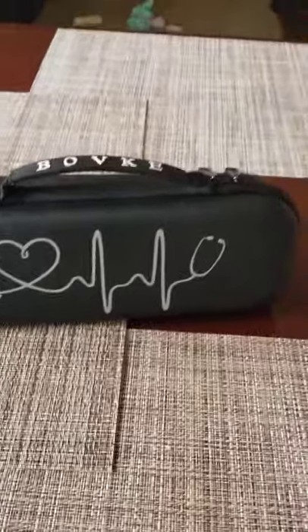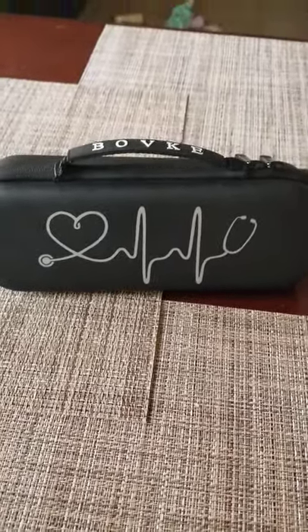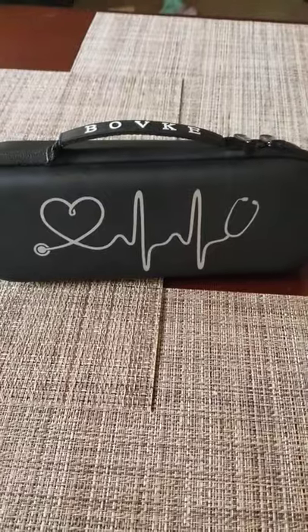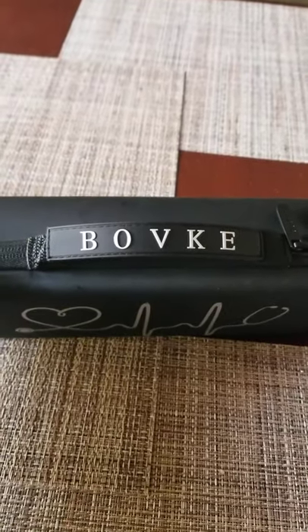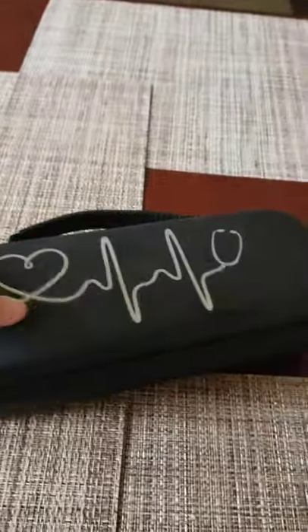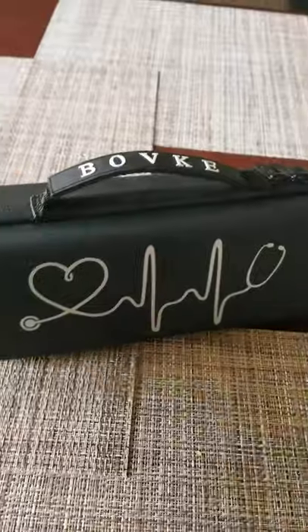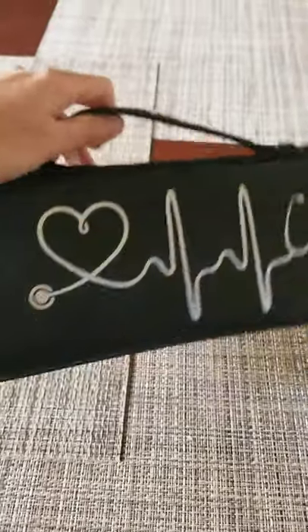Hi guys! I want to share a little something with you today. You know those videos where celebrities show what's inside their bag? This time I'm going to do something like that, but it's going to be what's inside my stethoscope bag. I got this cute little stethoscope case bag on Amazon — I like the design and the black color. It's pretty hard and sturdy, so if you drop it, your stuff inside will most likely be protected.